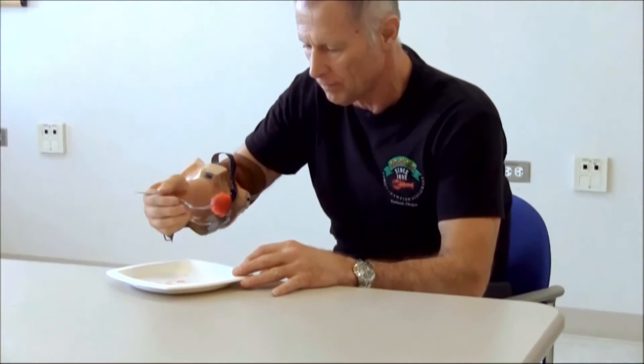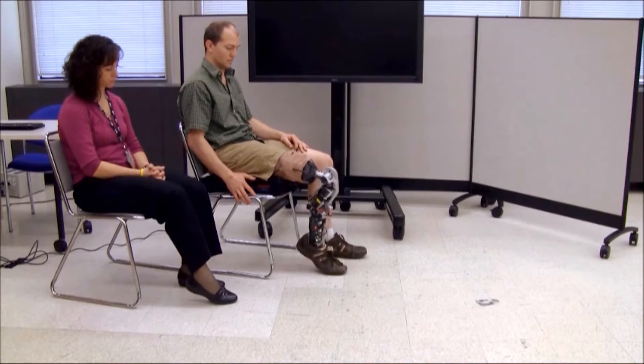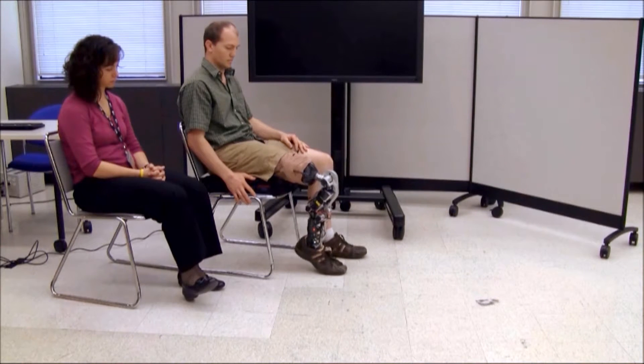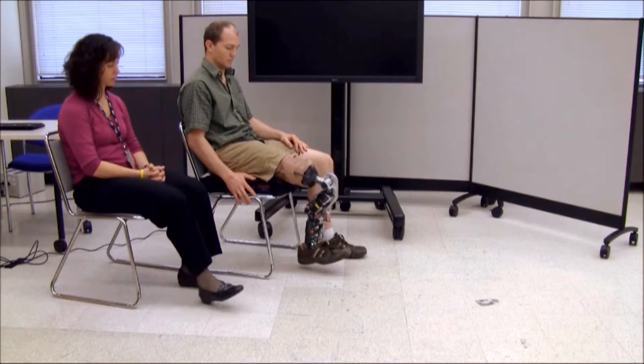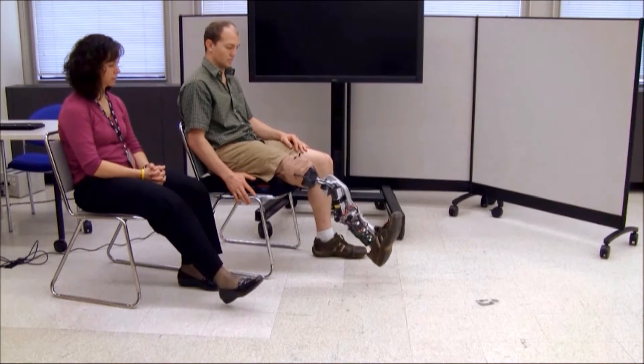We use a neural interface and typically what we try to do is measure biological signals, usually from the muscle — the electromyogram — and we use signal processing engineering approaches to decode what the person is trying to tell the prosthesis to do. So there is a neural interface; you're not interfacing with the nerves directly or the brain directly, but you are figuring out what the person is thinking or trying to do by interpreting those signals.